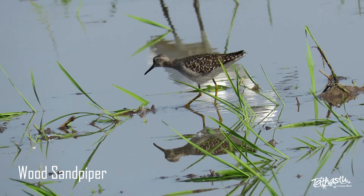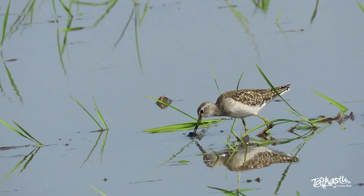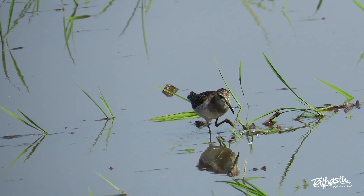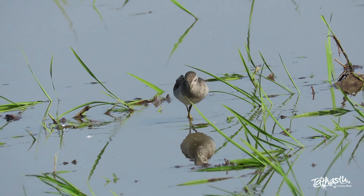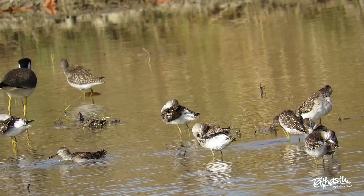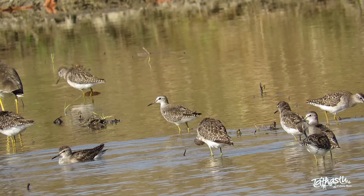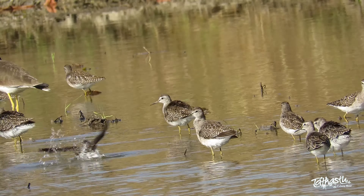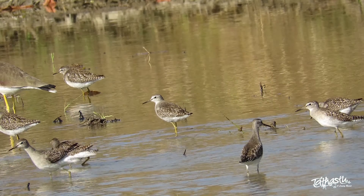The wood sandpiper is a small wader. These species are migratory and may be found in multiple habitats. These birds have a spotted upper body while their breasts and neck are white in colour with brown stripes. The bill is long, pointed, and grey in colour. The wood sandpiper can be seen in small flocks on inland shallow freshwater wetlands, often with other waders.